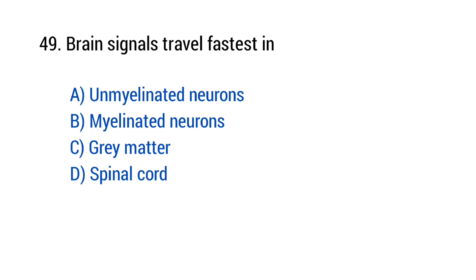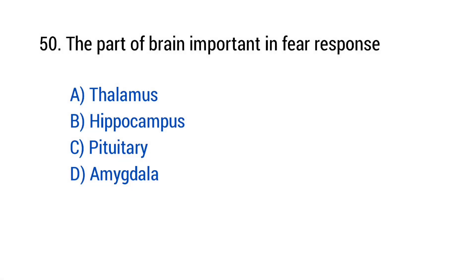Question number 49: Brain signals travel fastest in? The right answer is option B — Myelinated neurons. Question number 50: The part of the brain important in fear response? The right answer is option B — Hippocampus.